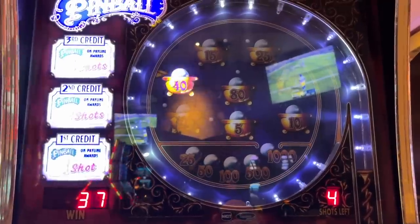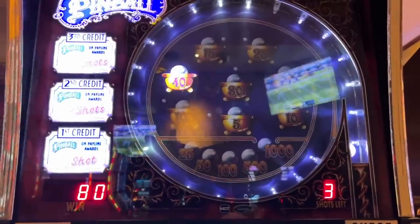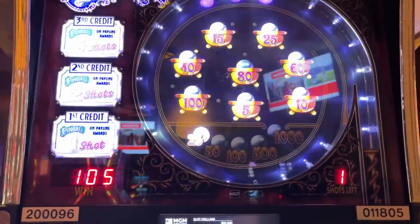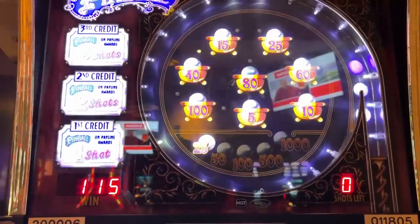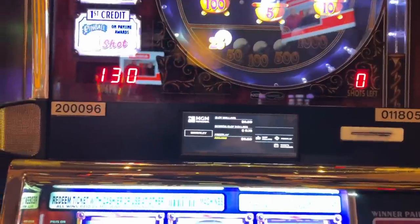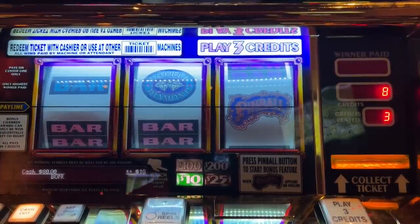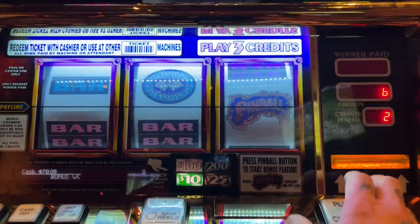Up to an $800 bonus. Three more shots to go. We are almost to a jackpot with two more shots. Just barely over a jackpot with $1,300. All righty guys, we'll get this paid out and we will be right back. All righty guys, we are back. We just got paid out our pinball jackpot for $1,300. Still have $80 here in the machine, so that's going to give us about two more backup spins.